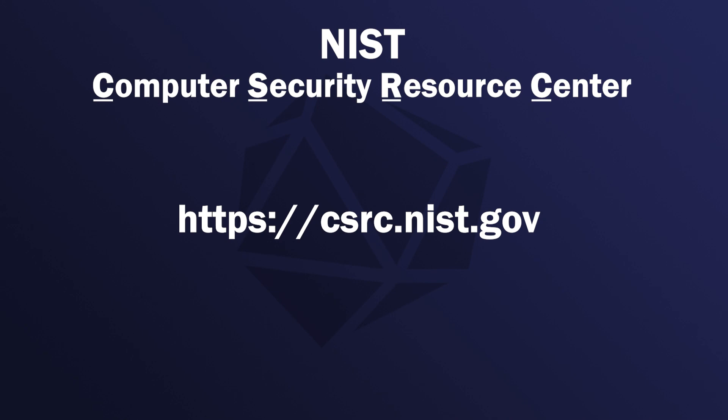A great source for more information about response planning and procedure tips is the NIST Government Computer Security Resource Center on the website at https://csrc.nist.gov.